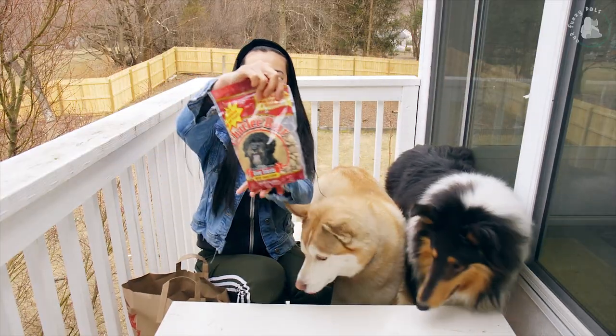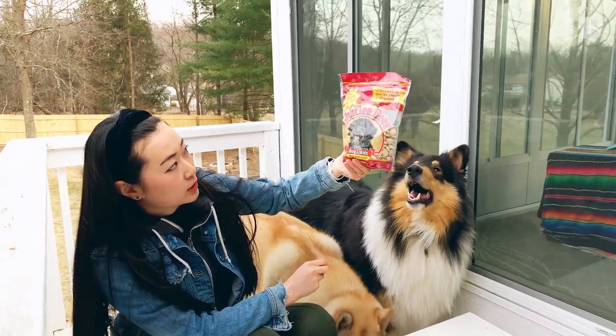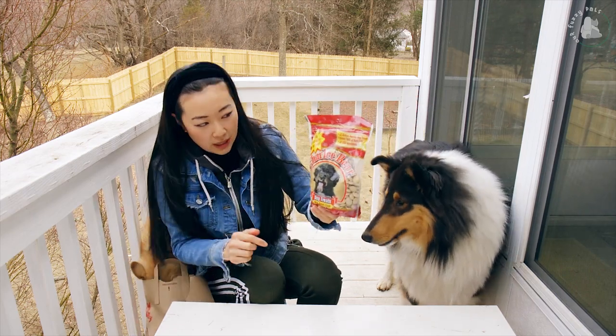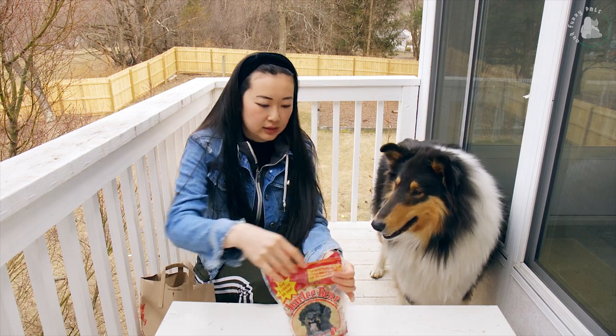Next up, we have Charlie Bear dog treats with beef liver. I think these are made for training purposes — it says only three calories per treat. Alright, so let's see if they like this.